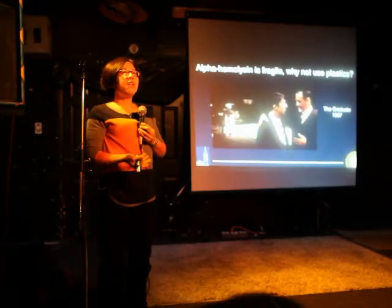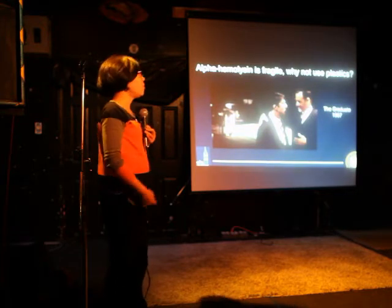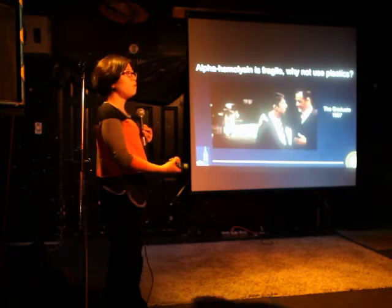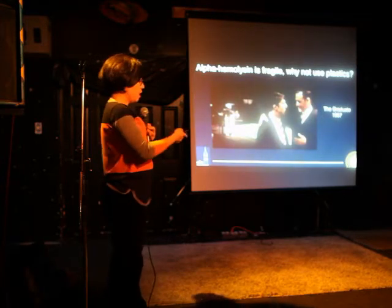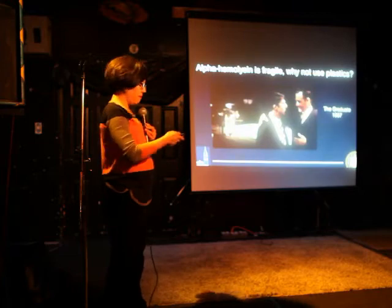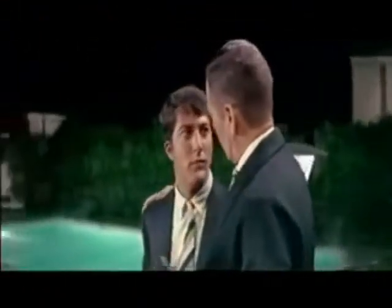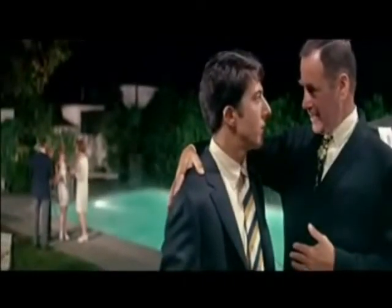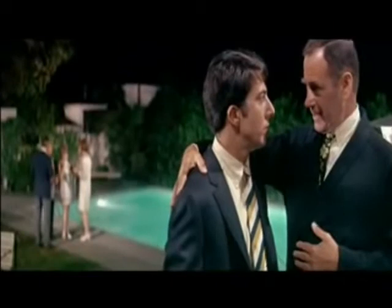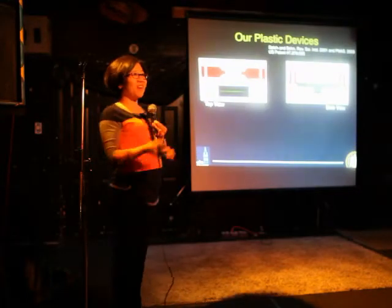Alpha hemolysin is very delicate. One of the things my group decided was, why do we have to use a biological protein pore? Can we make it out of something else? In the end, we used a plastic. Just one word: plastics. And I think it's appropriate that I'm now at Berkeley. So let me show you our plastic devices — they cost pennies, quite literally.